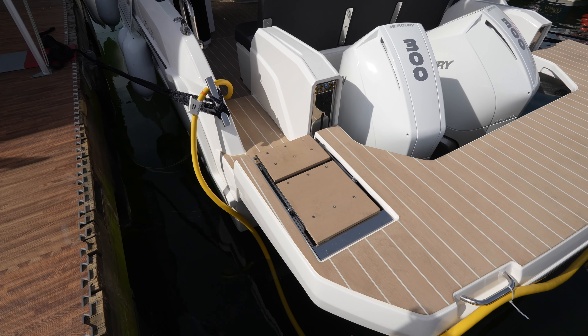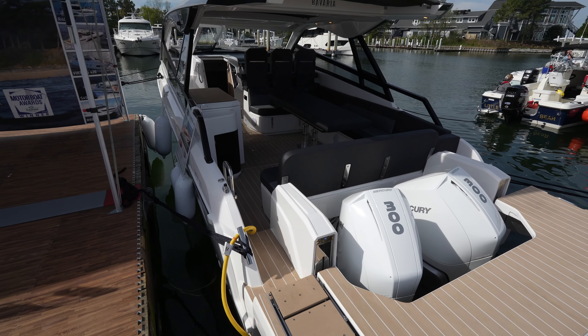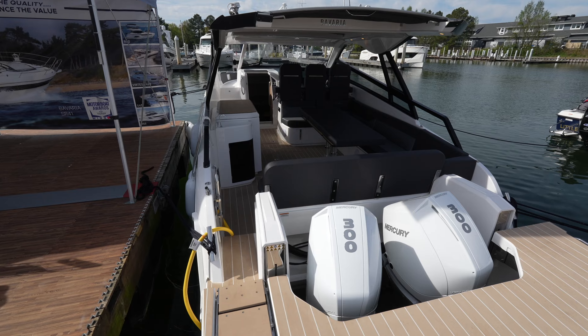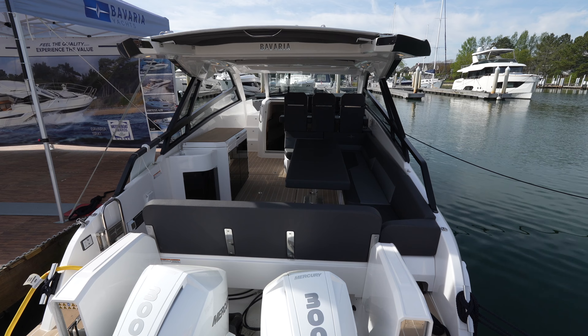You also have steps that when the platform is lowered will turn into steps so you can walk right into the yacht. Another thing you'll see is a lack of side decks, which gives you a ton of space — you can maximize the full use of the beam on this one.